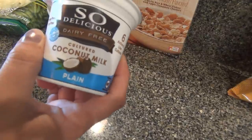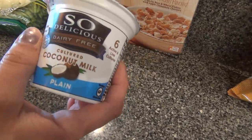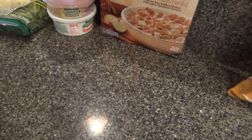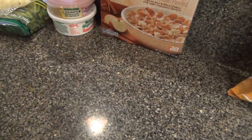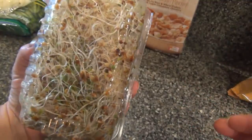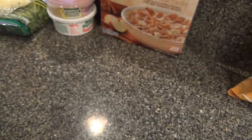I needed plain soy yogurt — just one little container — and I couldn't find it. I went to two Market Baskets, so I got the coconut plain instead. A red onion. I haven't bought alfalfa sprouts in so long because they always look horrible, but this one actually didn't look that bad, so I got these for on top of sandwiches.